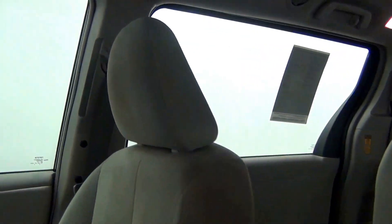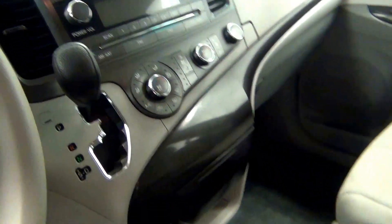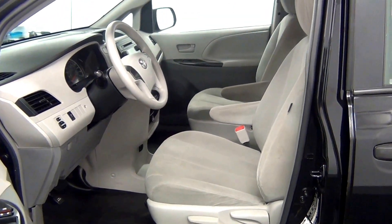We have fabric interior. We have a rear view of the back.